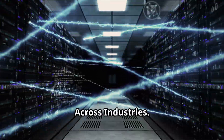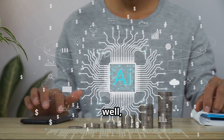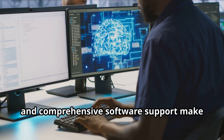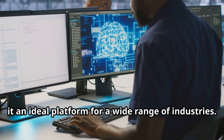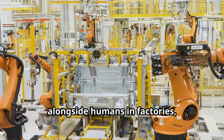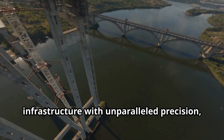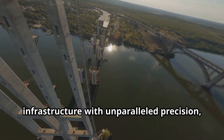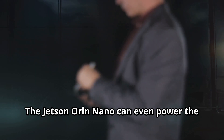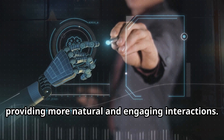The potential applications for the Jetson Orin Nano Super Developer Kit are virtually limitless. Its compact size, enhanced performance, and comprehensive software support make it an ideal platform for a wide range of industries. Imagine AI-powered robots working alongside humans in factories, enhancing productivity and safety. Picture intelligent drones inspecting infrastructure with unparalleled precision, identifying potential problems before they escalate. The Jetson Orin Nano can even power the next generation of AI chatbots, providing more natural and engaging interactions.